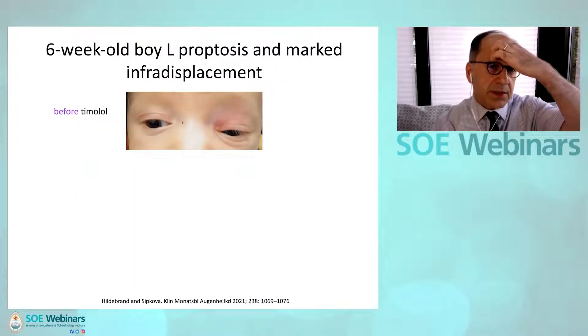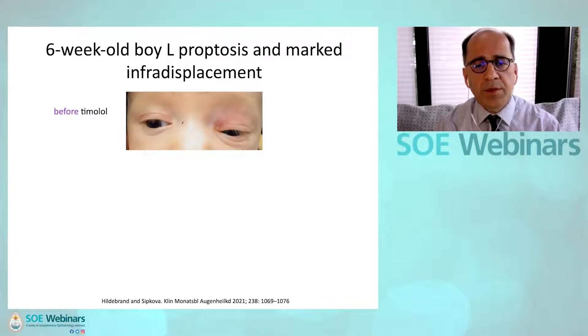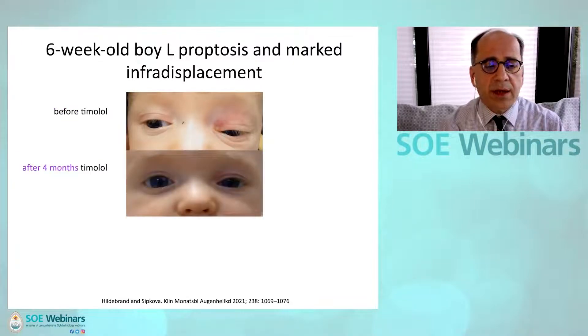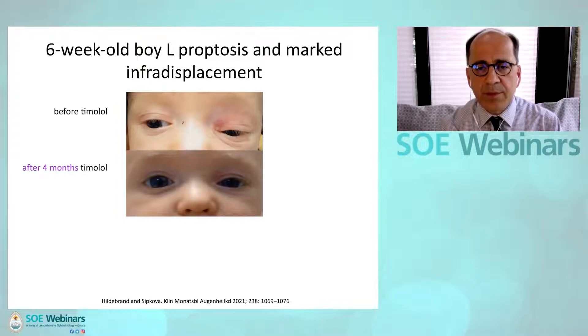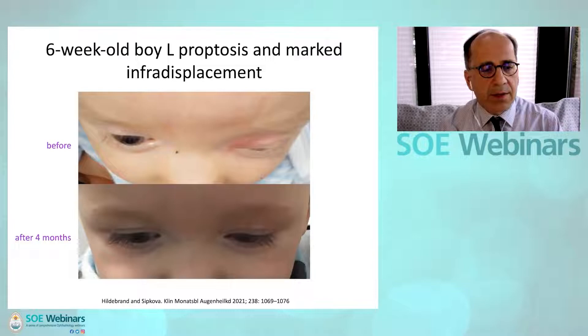This is a six-week-old baby with left proptosis and marked infradisplacement before treatment. After four months, there is a remarkable improvement for this degree of pathology, and after 10 months of timolol a very pleasing outcome both physiologically and cosmetically.